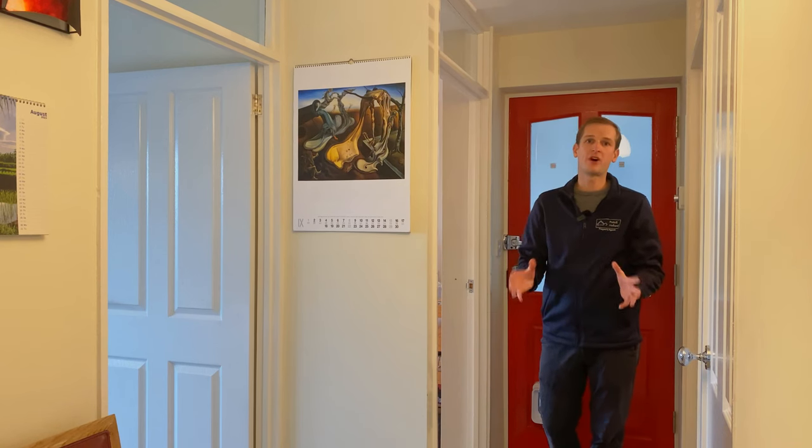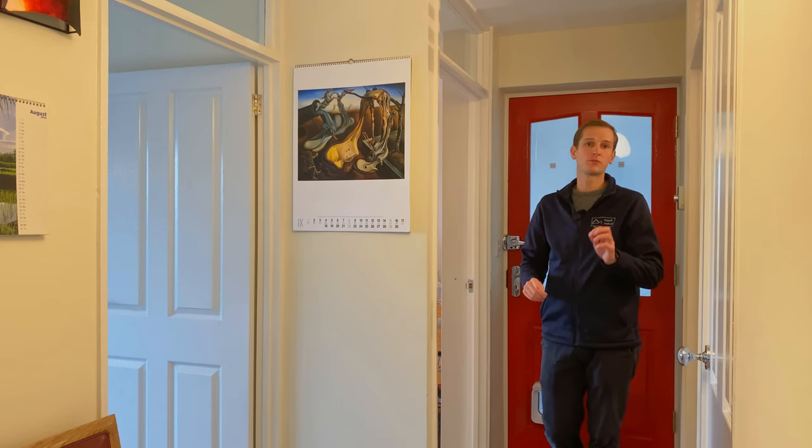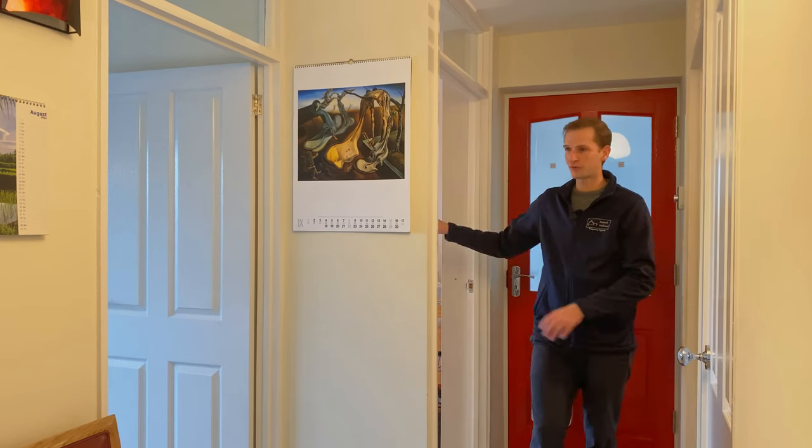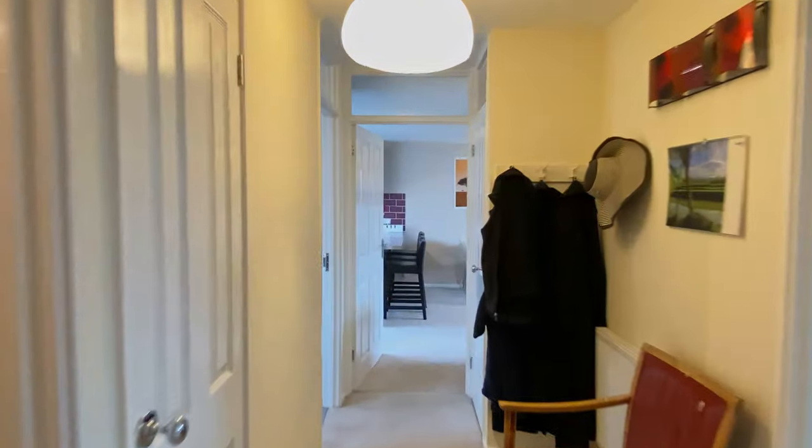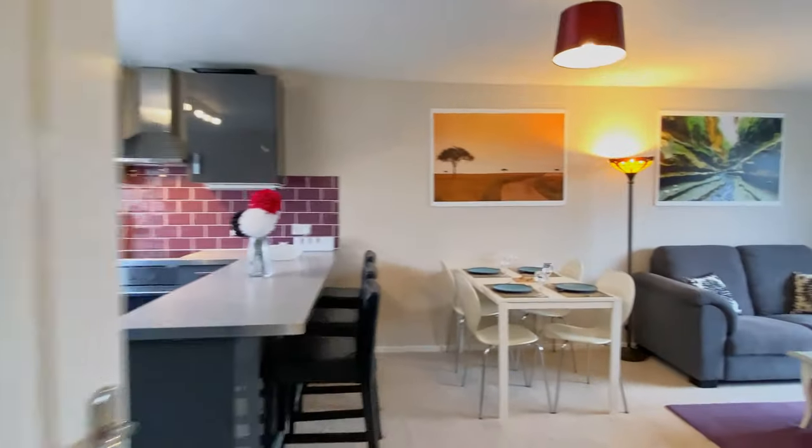Welcome inside 5 Ainsdale. This two-bedroom top floor apartment has bedrooms located on my right off this central hallway, a large storage cupboard over to my left, and the family bathroom and open plan living space just beyond. Let's go take a look.